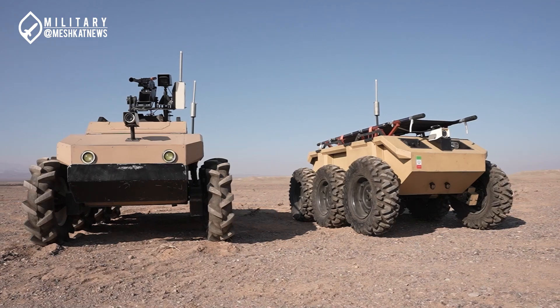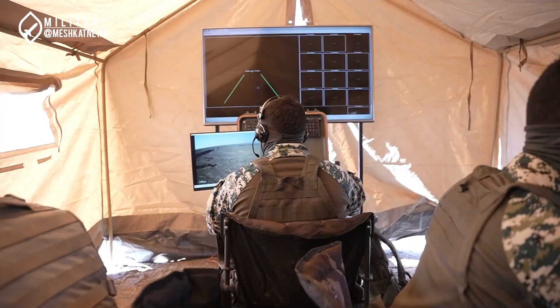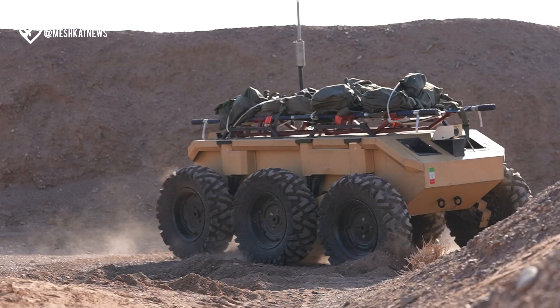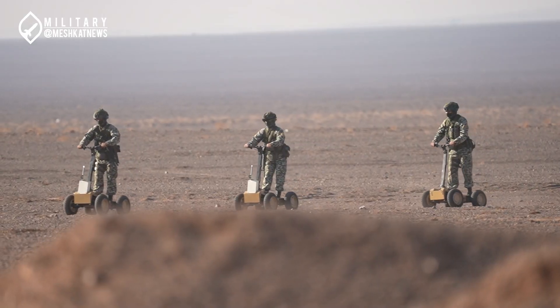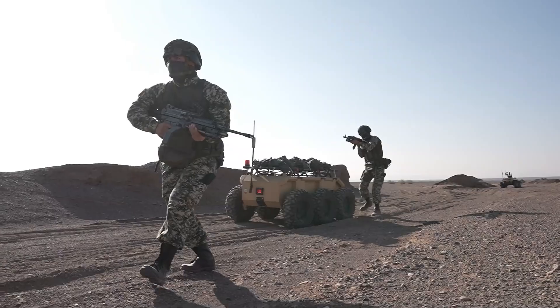Hello, and welcome to our channel. In today's video, after briefly introducing the combat robots of the Iranian Army's ground force, we will examine their presence in recent military exercises. So, we invite you to stay with us until the end of this video.